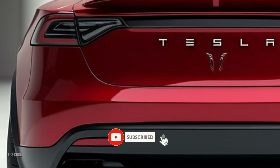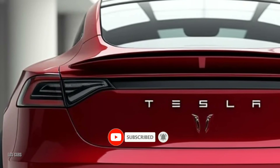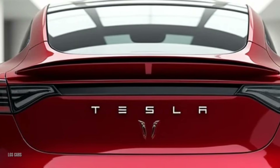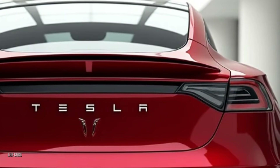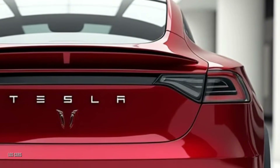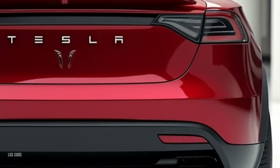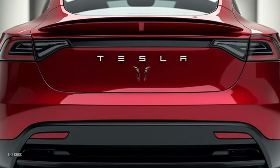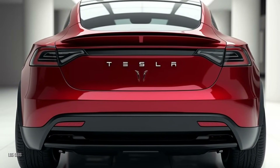Welcome back to LGS Cars, your go-to destination for all things automotive and groundbreaking. Today we're exploring the Tesla Model Y 2025, an electric SUV that pushes the boundaries of innovation, performance, and sustainability. With upgraded design elements, enhanced range, and cutting-edge technology, this SUV is setting a new standard in the EV market. Let's dive in and see what makes the Tesla Model Y 2025 a true game-changer.